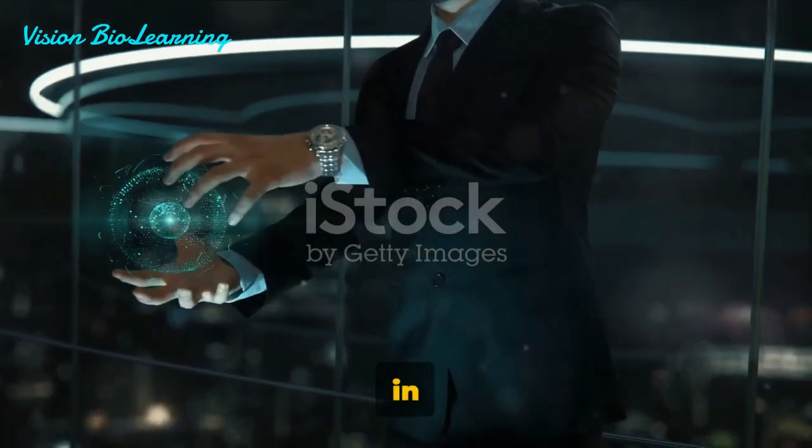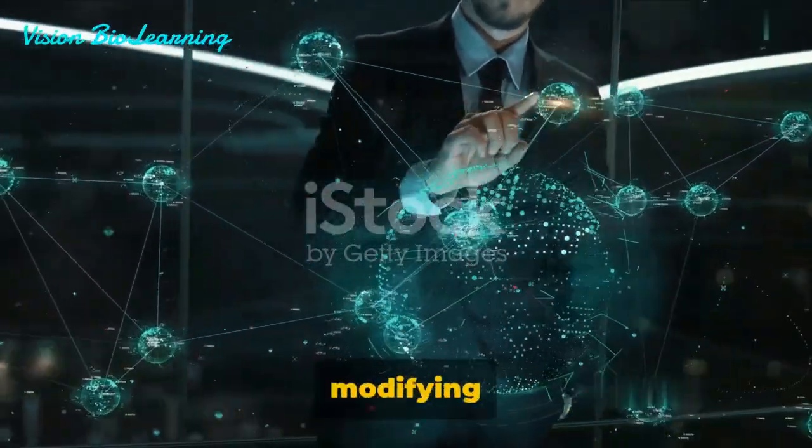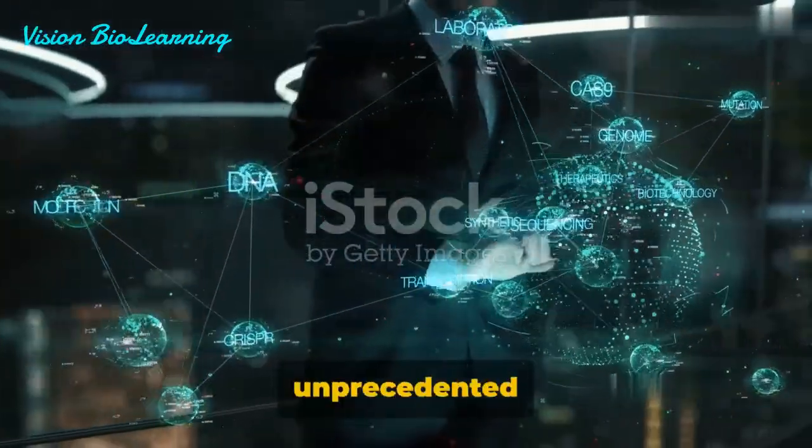This powerful tool in modern biology acts like a molecular scissor, capable of cutting and modifying genes with unprecedented precision.